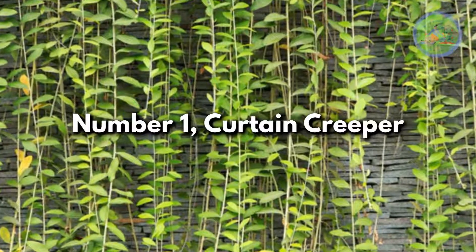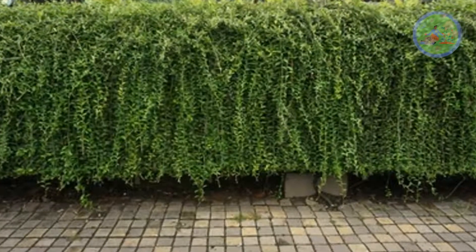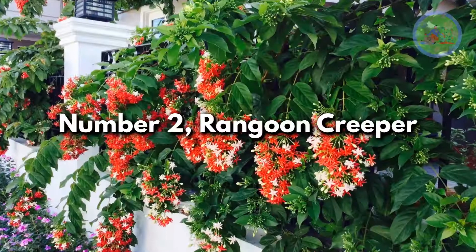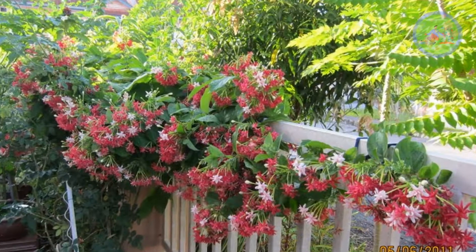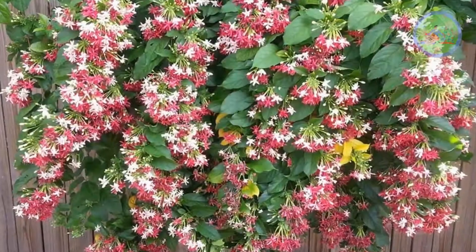Number 1: Curtain Creeper. This evergreen vine beautifully falls over the fence or wall and covers it completely. You have to prune it to keep it under control. Number 2: Rangoon Creeper. It is an awesome combination of green foliage and red scented blooms, very popular for covering fences and makes everybody happy.